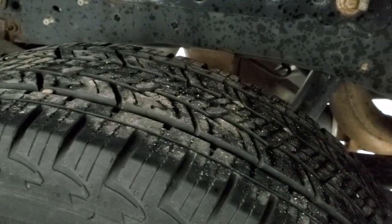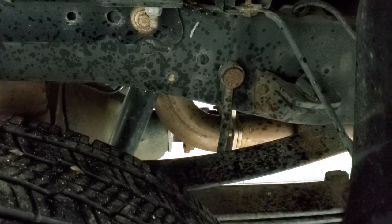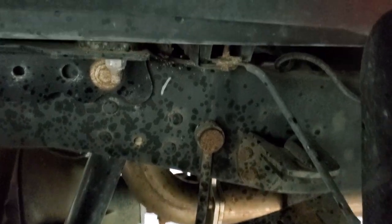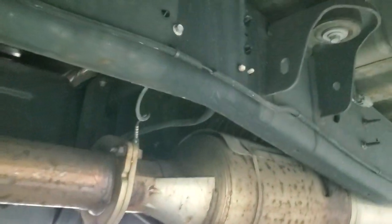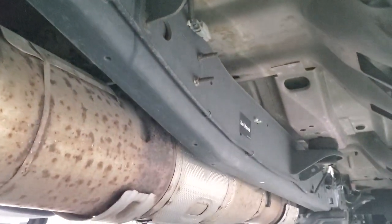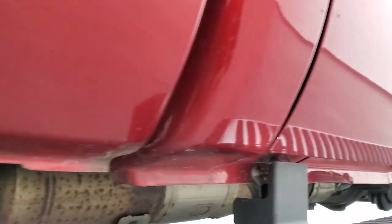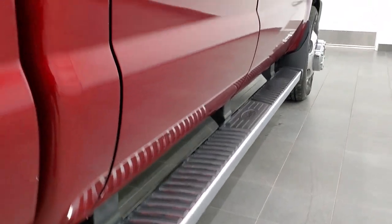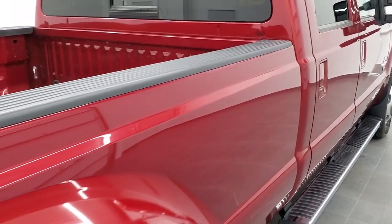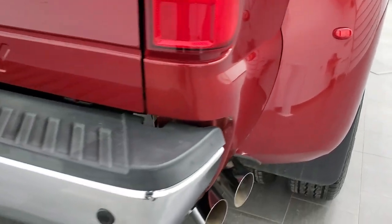The back tires have just as much tread as the front tires. It does have the camper package, which includes this anti-sway bar right here. The box rails are all in really nice shape — I didn't see a lot of corrosion on them. The frame and underbody is in really nice shape all the way underneath. It has all the remaining factory exhaust, and the lower rockers all look really good. It does have the nice factory chrome step bars and bed rail covers. The dually tub is in really nice shape — I didn't see a lot of rock chips or anything on there.